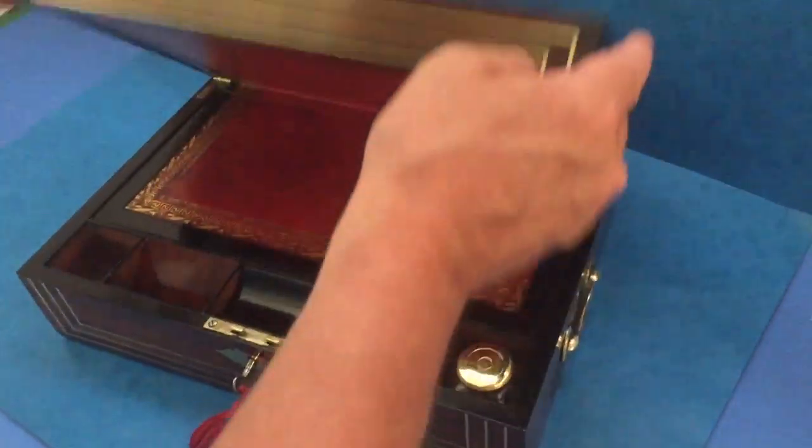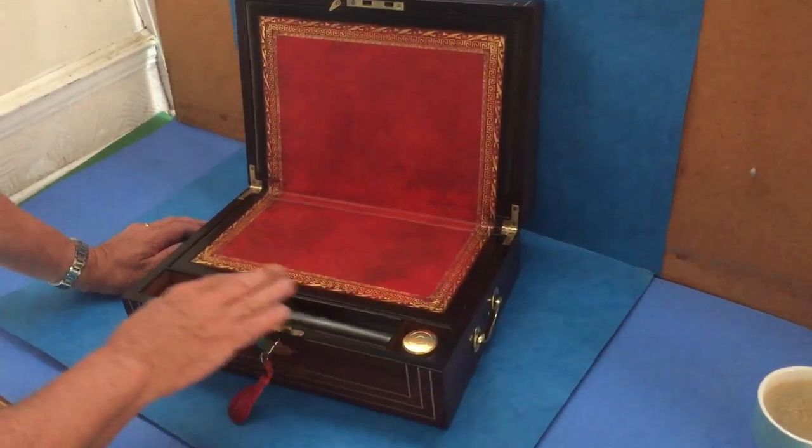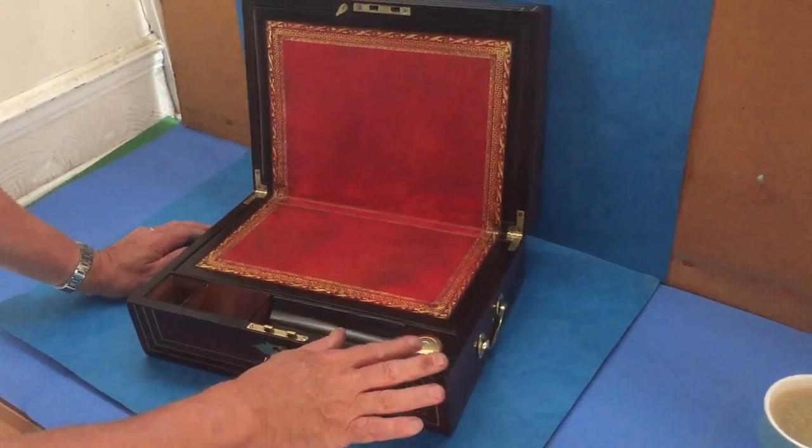It's got a working lock and key. When you open it, it's got a re-leathered writing surface, pen tray, nib tray, and one ink well only.